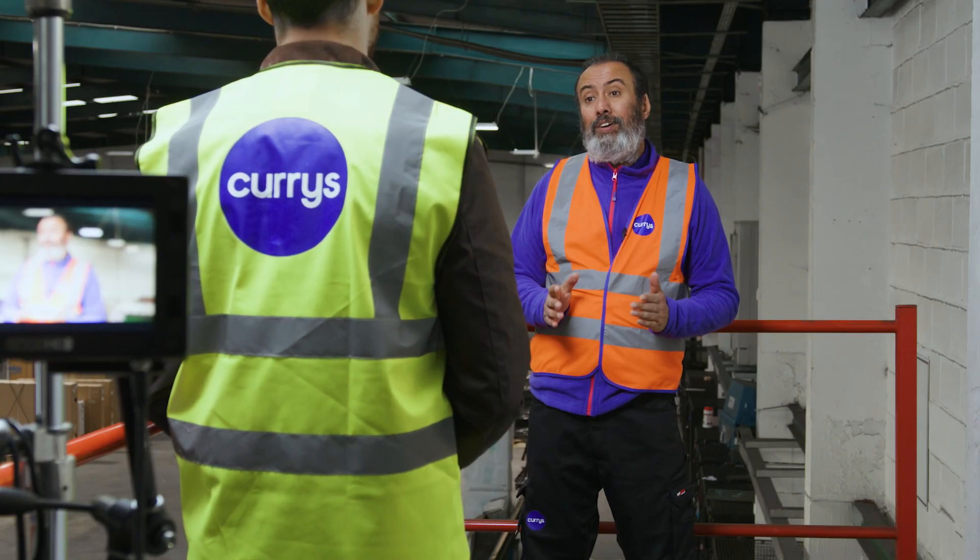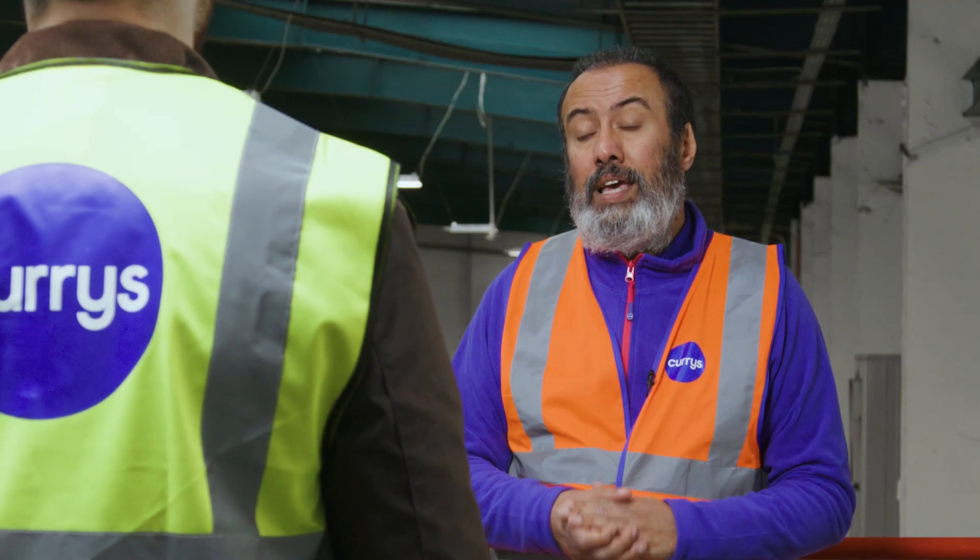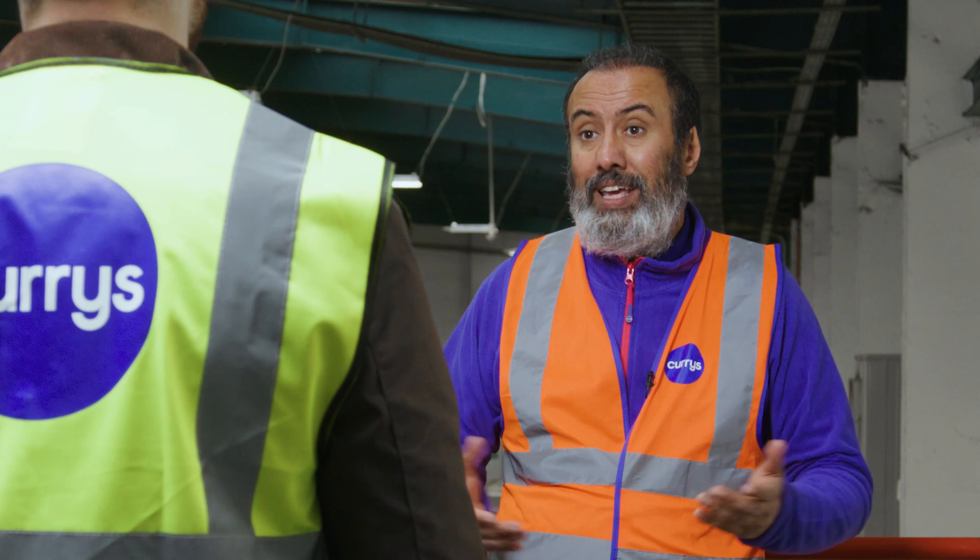Also, if there are a few steps going into or up to your property, it's helpful to know in advance so we can bring specialist lifting equipment if we need it.